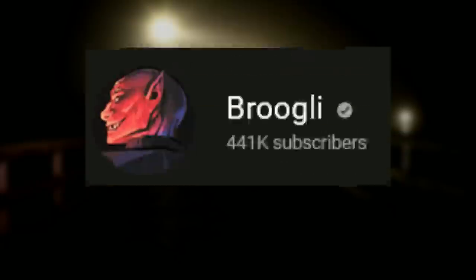Hey everyone, and welcome back to the Broogly channel. I'm your host, Broogly, and in this video, I'm going to be explaining Backrooms Level 60, or the Baywalk.